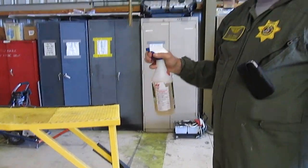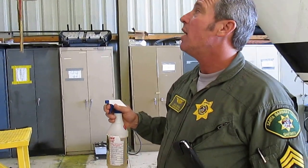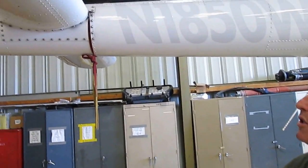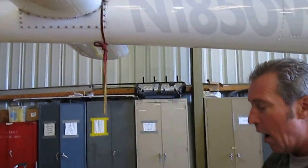You can just watch it melt. Hi, my name is Greg Weitzman. We are at the Santa Barbara Sheriff's Department air support unit hangar. And this is one of our OH-58s that has an extensive oil and carbon buildup.